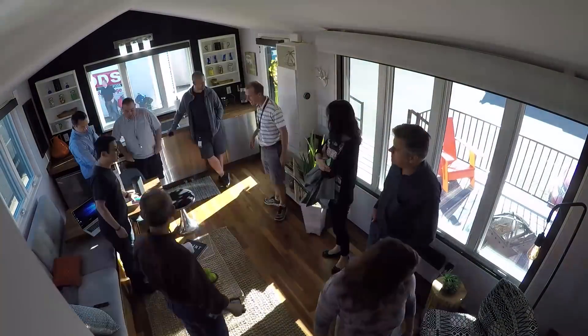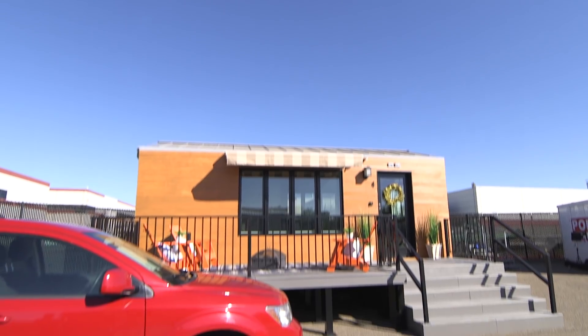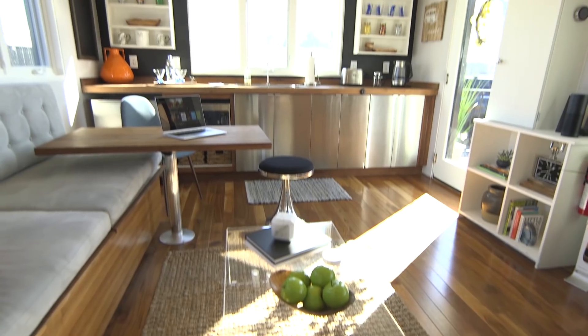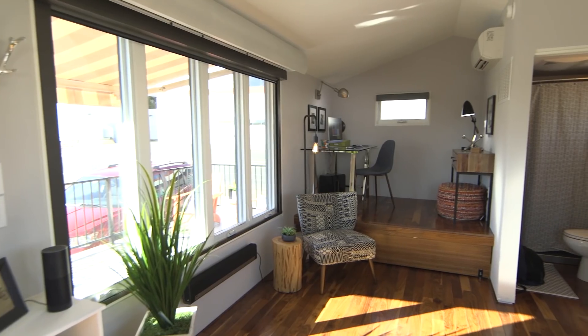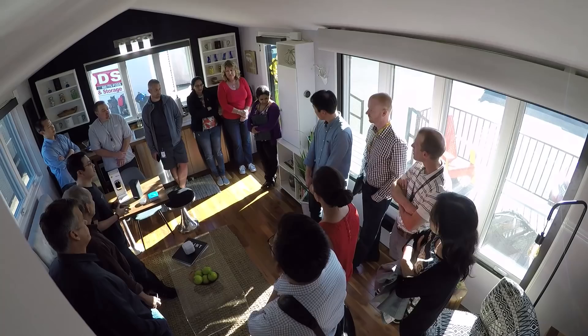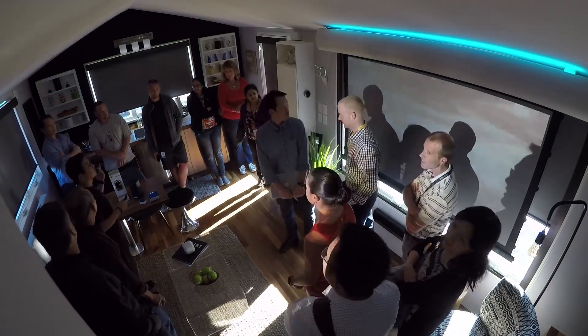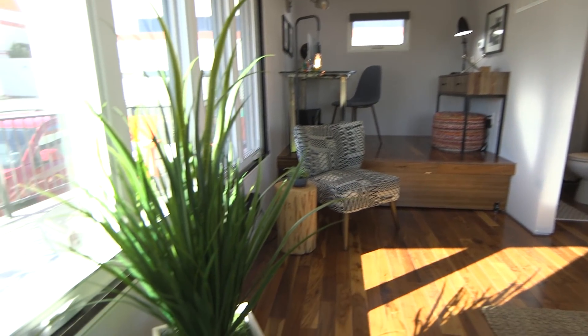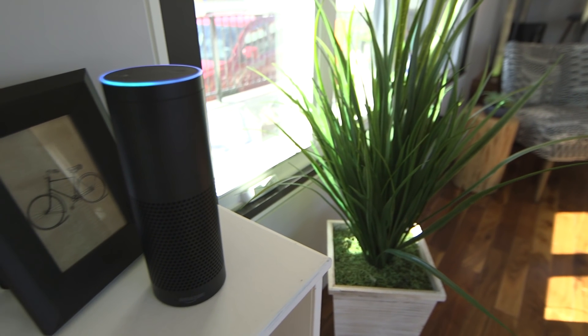Welcome to our tiny house. This one was built by Minim Homes and is a whopping 210 square feet. We have working appliances, a bed that rolls out, and a full bathroom. But we think our tiny home is different than any other you've seen — it's been transformed into a smart tiny home where natural voice interaction provides a more personal experience and simplifies control of your home.